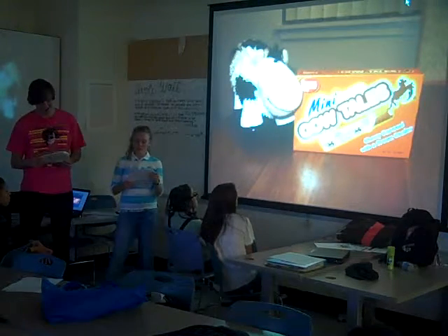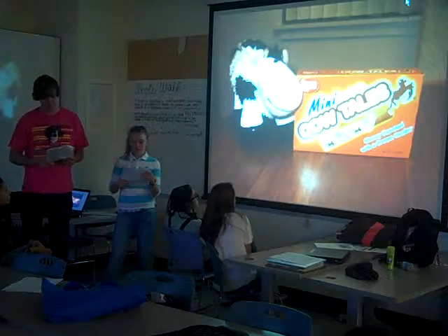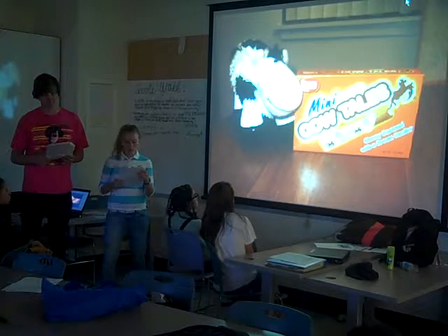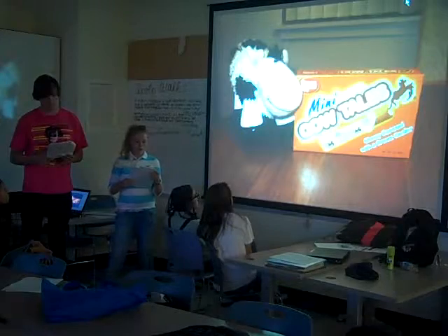Goetze's Candy was founded by August Goetze and his son William in 1917. The family developed a soft caramel candy once known as Chewys, which changed into caramel creams, now called Goetze's. It's a soft-chewing caramel with a cream filling in the center.